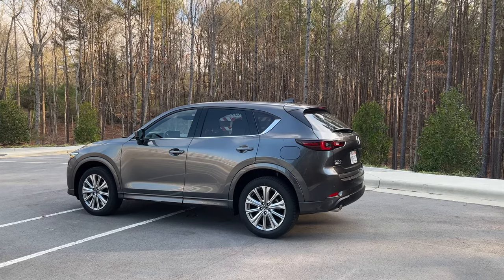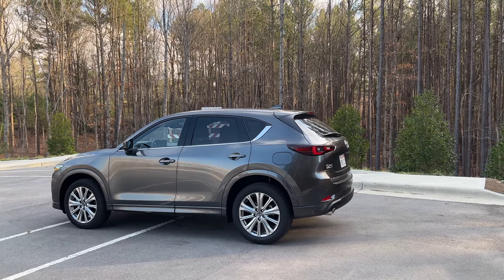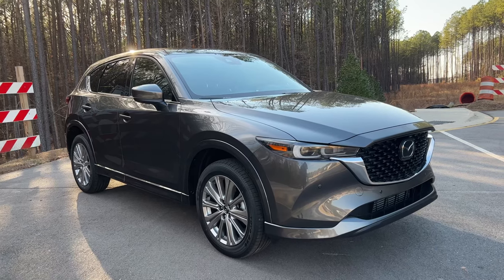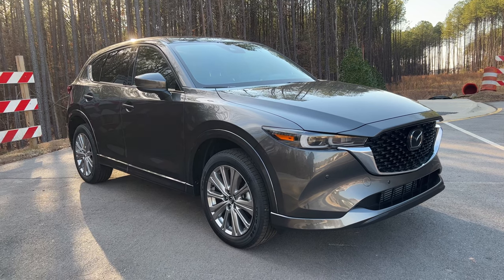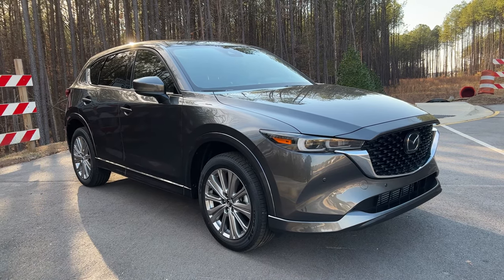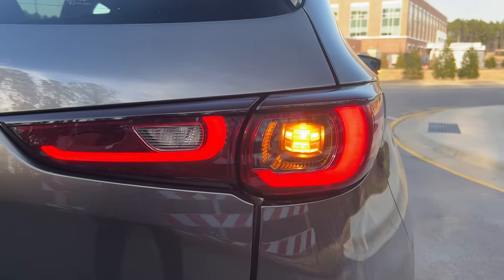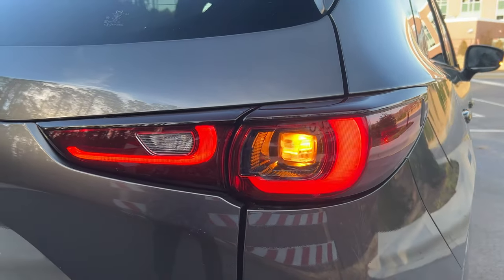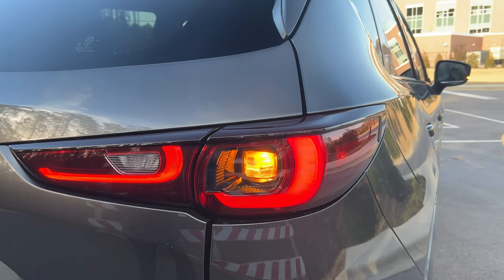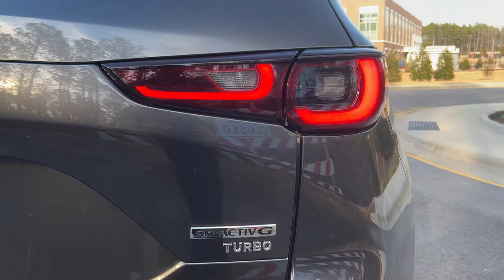I've tested the Mazda CX-5 since 2019 and I've driven every model since then, so I have a pretty good understanding of what Mazda is trying to achieve and the subtle improvements they make over time. For 2022, there are certainly some more changes I want to talk about. Let's start with the exterior before we get into the drive.